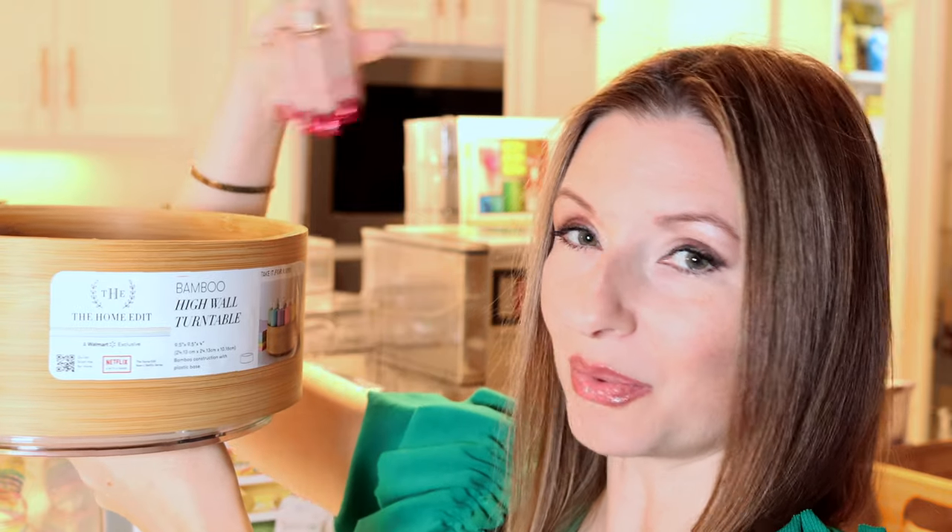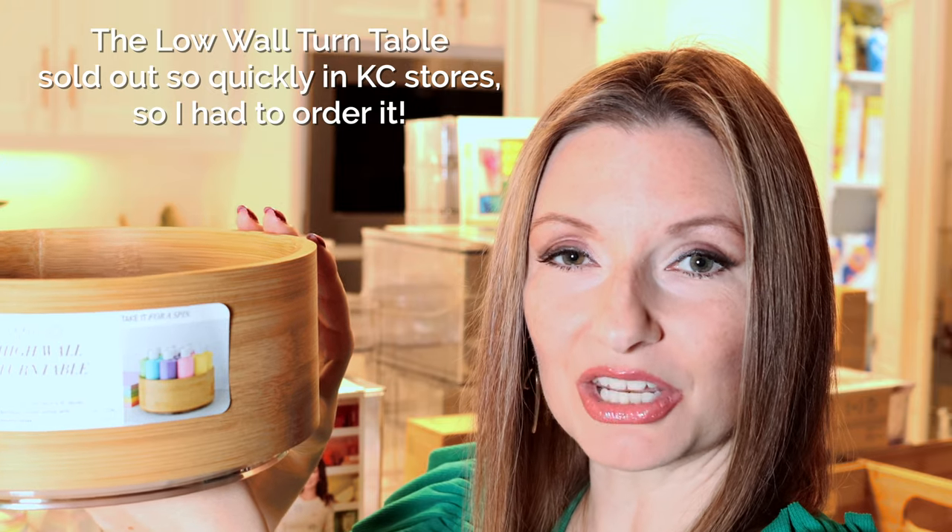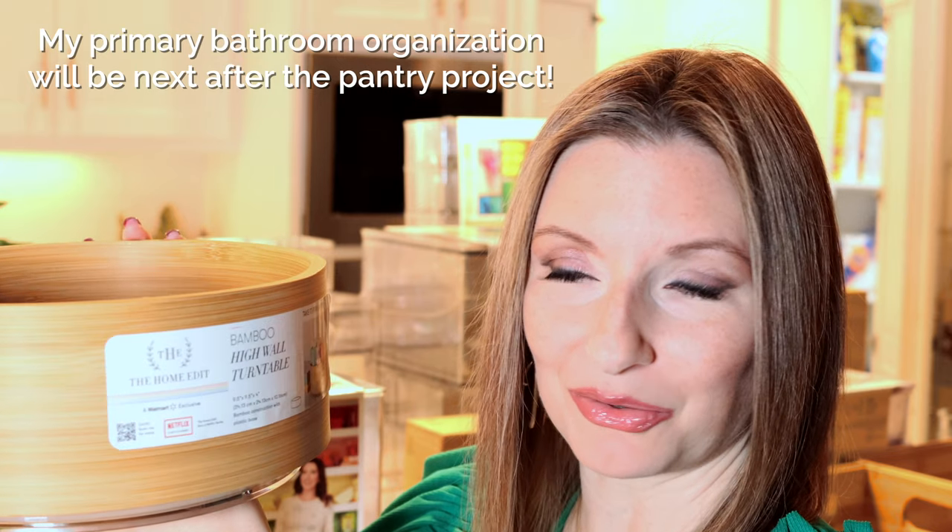On the website they show acrylic paints organized in there — you can definitely use them in a craft room. I also saw personal care products for the bathroom, and the low-rise one on the Walmart website is shown with condiments like salad dressings or vinaigrettes so you can just spin and grab. I think that works well for short-term pantry items, and I really like the idea of having it on my bathroom countertop, so I'm going to try both.